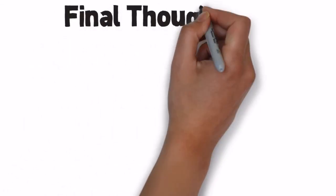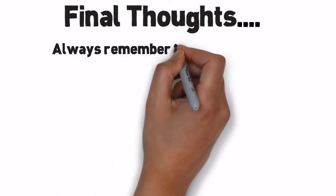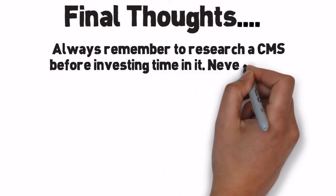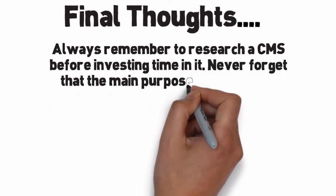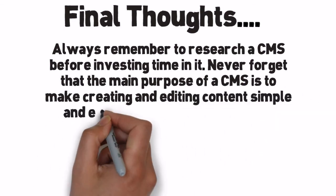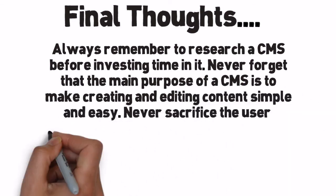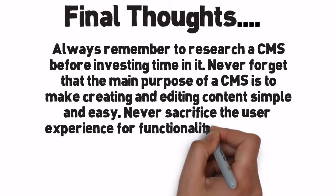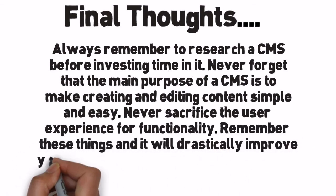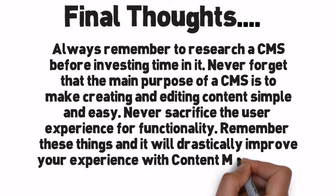Final Thoughts: Always remember to research a CMS before investing time in it. Never forget that the main purpose of a CMS is to make creating and editing content simple and easy. Never sacrifice the user experience for functionality. Remember these things and it will drastically improve your experience with content management systems.